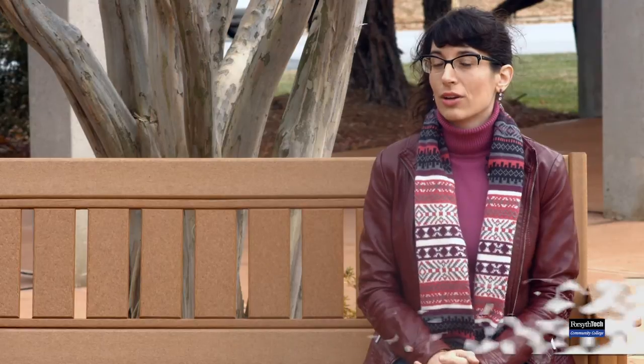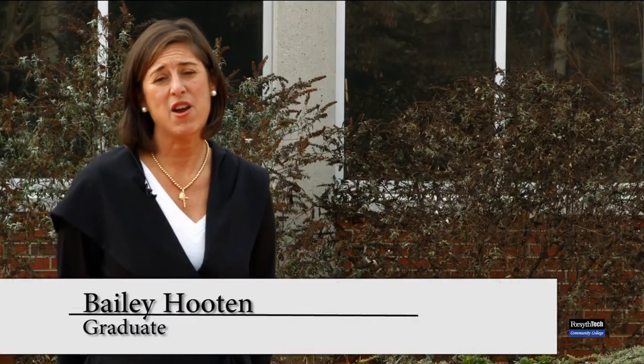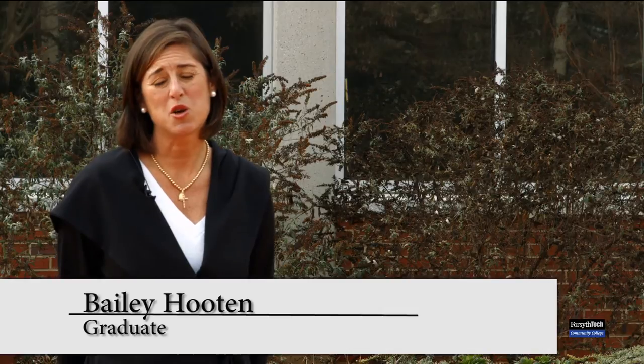I chose Forsyth Tech because I studied my associates here before going on to my bachelor's, and I knew the system, I knew the school, and I knew a little bit what they were teaching. I knew they had the interpretation program and I knew I could get it done in one semester, so it was convenient because it was not too far from home and it took only one semester — and that was really doable. The cost of the classes are very affordable, and I was able to complete all five courses within my budget.